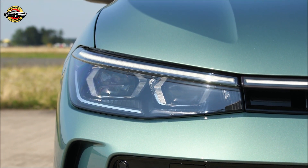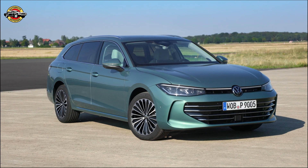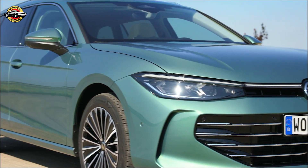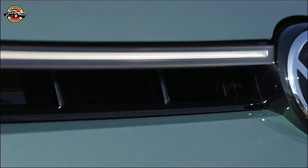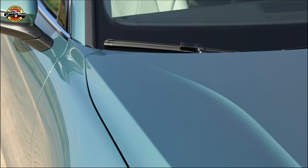Introducing the all-new Volkswagen Passat — a true icon reborn. Get ready to experience power, efficiency, and innovation like never before. The design is unmistakably Passat, unmistakably Volkswagen: a perfect fusion of classic elegance and modern aerodynamics, but this time there's a fresh perspective on every curve. Step inside and you'll be greeted by an interior that's not only spacious and comfortable.